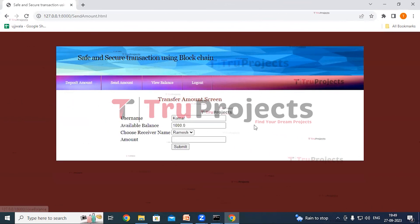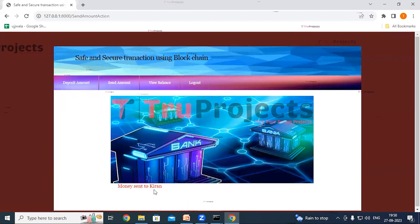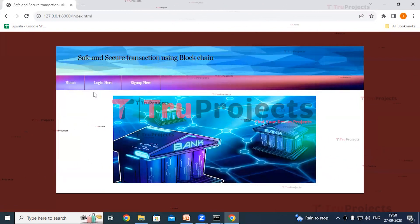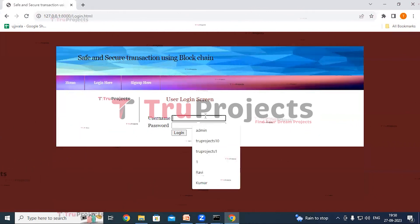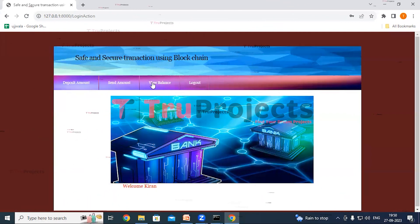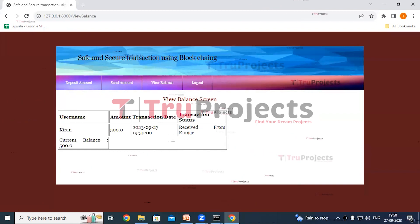Now click on the send amount link. Here we can see the transfer amount screen. The username is Kumar and the available balance is 1000. Select the receiver name from the dropdown — the receiver is Kiran — and the amount is 500. Click on submit. We can see 'money sent to Kiran.' Click on view balance again. We can see the transaction status 'sent to Kiran,' the amount 500, and the current available balance of 500. Now logout and log in as Kiran. Give the credentials for Kiran and click on login. We have logged in as Kiran. Click on view balance. We can see the transaction status 'received from Kumar,' the amount received, and the current balance available in the account.